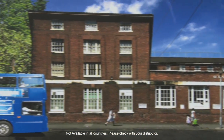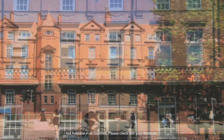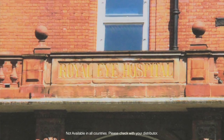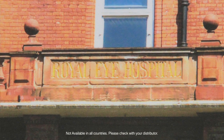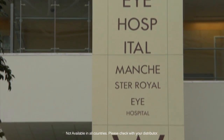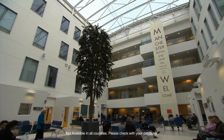The Manchester Royal Eye Hospital is one of the oldest eye hospitals in the world. It was founded in 1814 as a dedicated eye hospital. We are a teaching institution, affiliated to the University of Manchester, and we are very proud about this link.